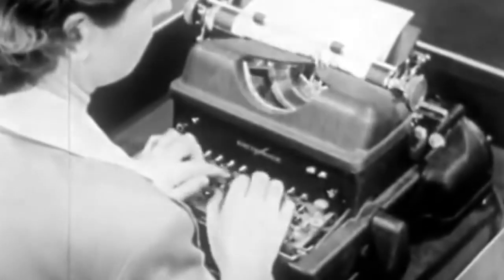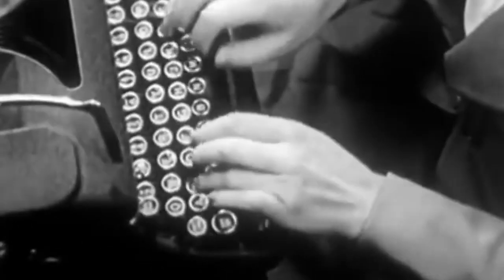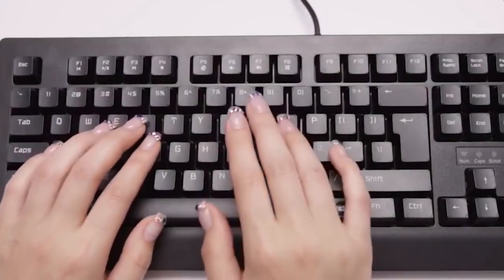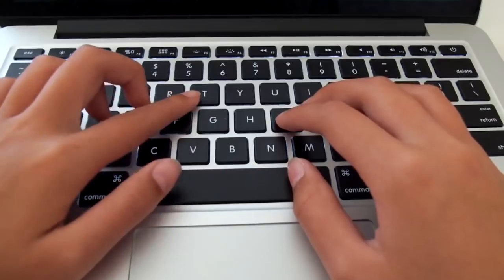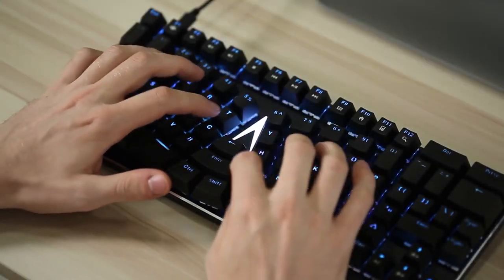The keyboard layout that we use every day was designed over 100 years ago without comfort in mind. But now, people type far more than ever before — coders, writers, everyone. We all deserve a keyboard designed for the demands of today.